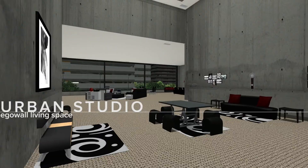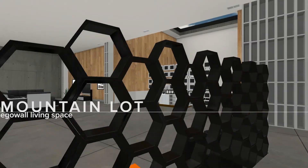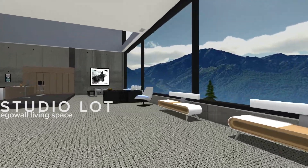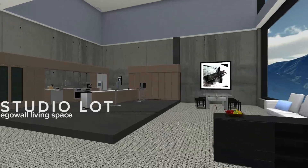Mountain lot, studio lot, and urban studio. These three spaces share similar floor plans and provide modern, tasteful living areas with options for city dwellers or those that want a room with a view.